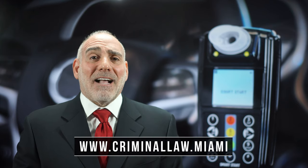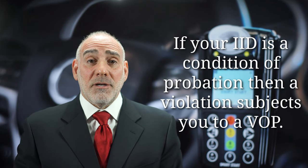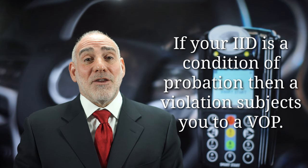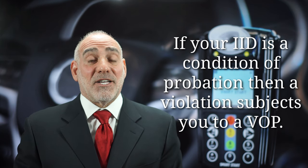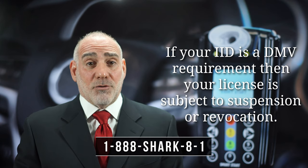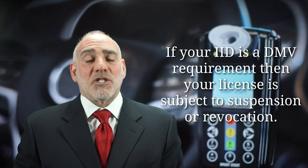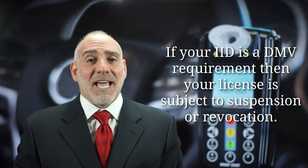IID violations have all sorts of consequences, but you're primarily accountable to the company that installs and monitors the device. That company can require you to pay penalties and even to attend sessions or classes. But if your IID is a condition of probation, then you're also going to be accountable to the court and you can — and likely will — face a violation of probation. And because driving is a privilege in Florida, you're always going to be accountable to the DMV, and your license will be subject to suspension or revocation if it's an IID requirement through DMV.